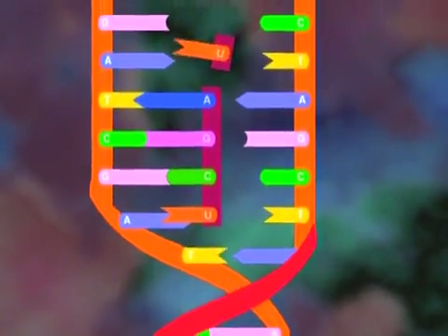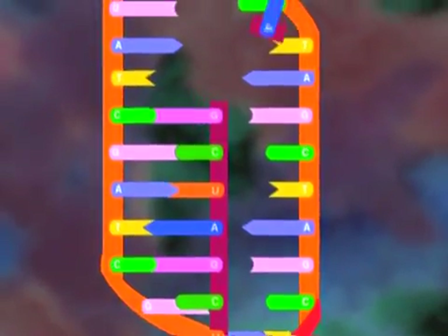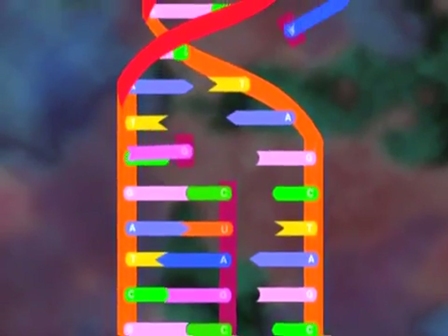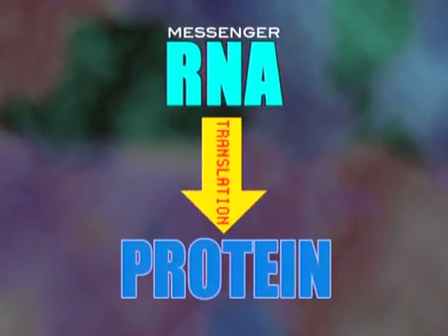If the DNA double helix was able to unwind and separate, it seemed plausible that one of its single strands could serve as a template upon which a complementary strand of RNA could form. This theory preceded any experimental evidence. Such was the power of the base pairing idea that scientists always said there would be an enzyme to do this — to unwind it.